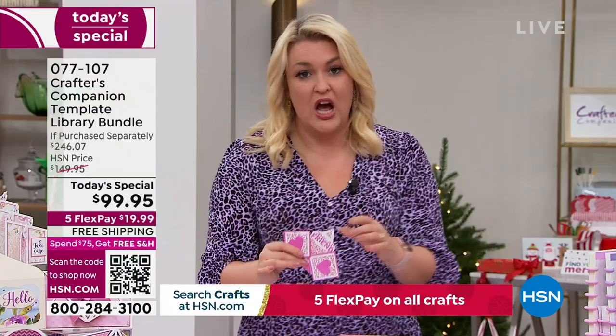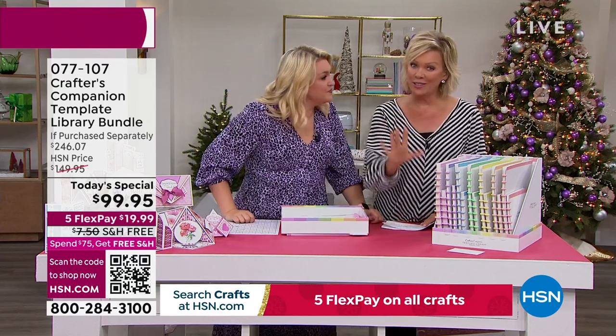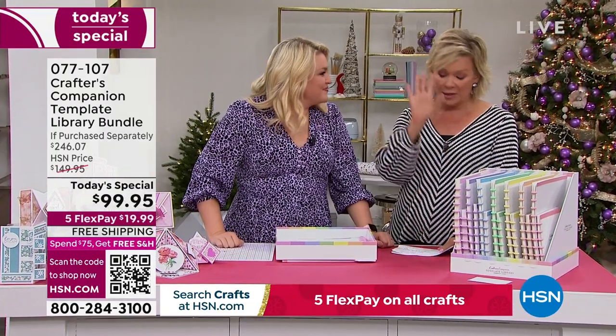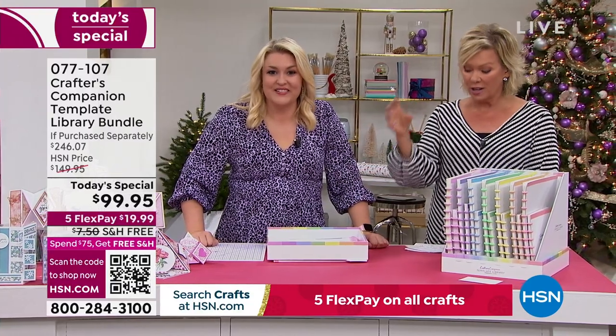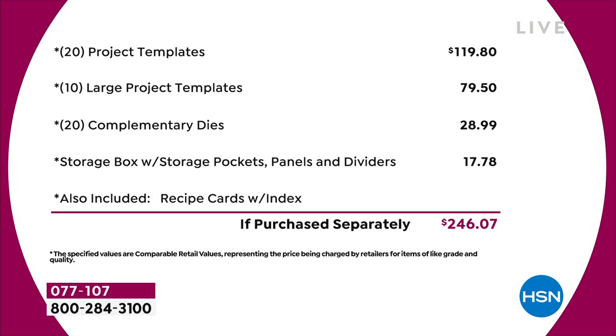Let's talk about the value in the Today Special because it's extraordinary. I think it might be the biggest one we've ever done. You're saving $146 from what you'd spend in the retail world. This is a bundle only for today — even tomorrow it's going to be almost $50 more, and I can't guarantee there would even be free shipping. You've got 20 project templates at $4.95 each — that's $120. Then 10 large project templates, another $80 worth. A 20-pack of complimentary dies worth nearly $30. A storage compartment worth another $18. Plus recipe cards and an education program. Just the physical product, you're talking close to $250 of value.